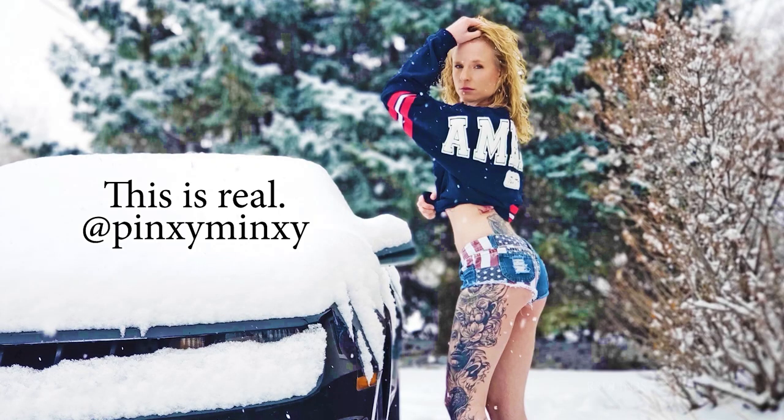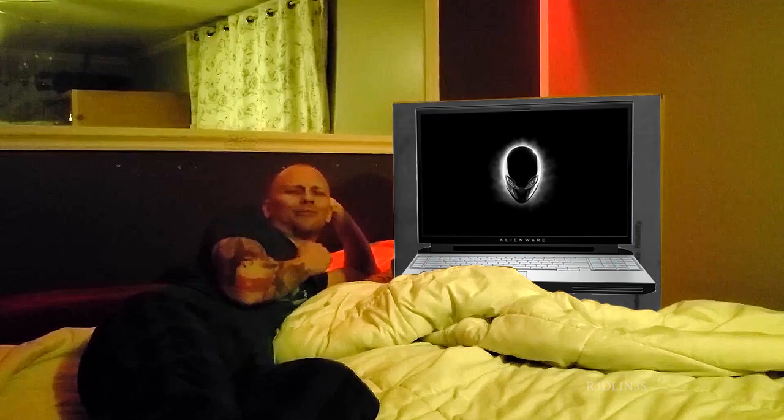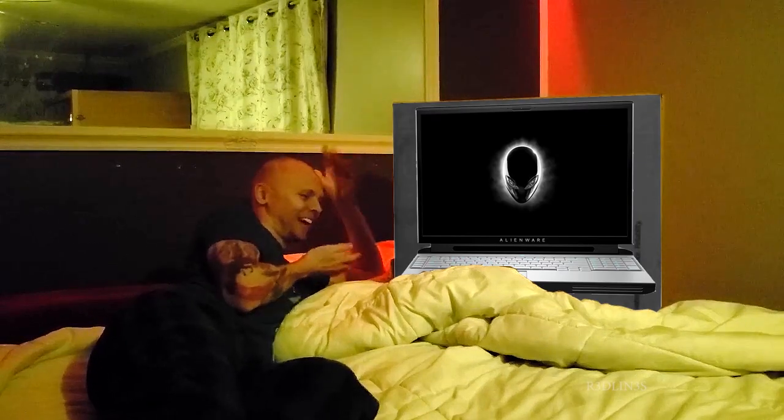My wife was getting frustrated with the giant Alienware cardboard cutout I mounted on her side of the bed. Then one day it happened. I rolled over and the cardboard cutout made the first move. I didn't know what to think — it's just dead trees I kept telling myself.